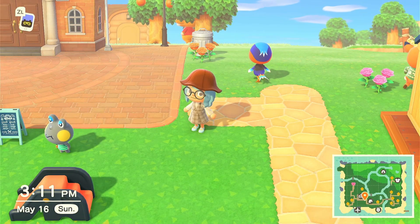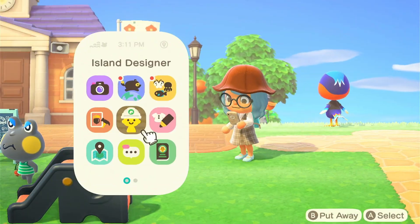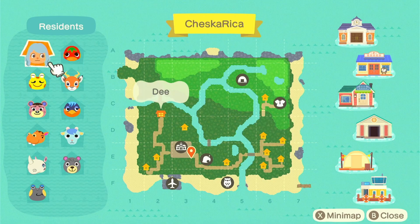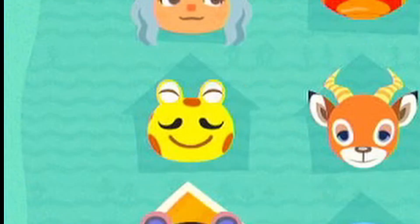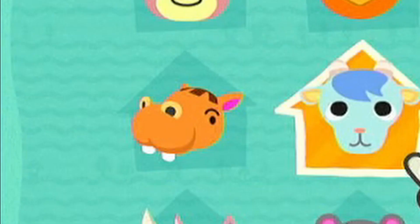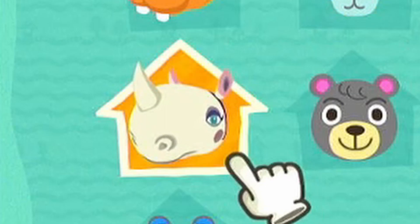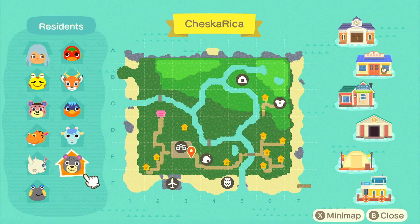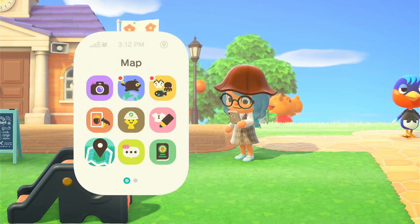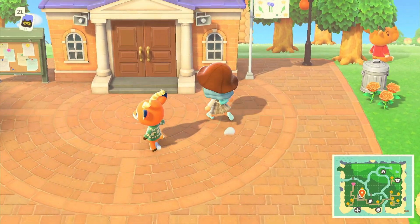Anyway, let me pull up my map because it might be easier to find everyone. I have Ketchup, Costo, Ursula — Ursula was also one of my original two villagers — and I have Robin, Sherb, Bubbles, Ronda, and Olive. Olive is a recent villager that came to my island, and Huck.